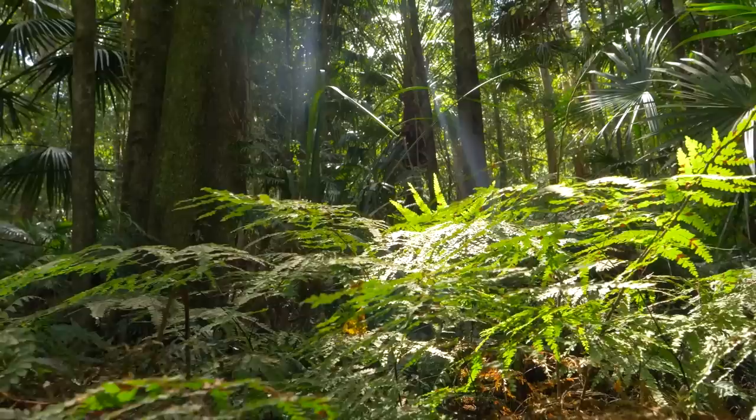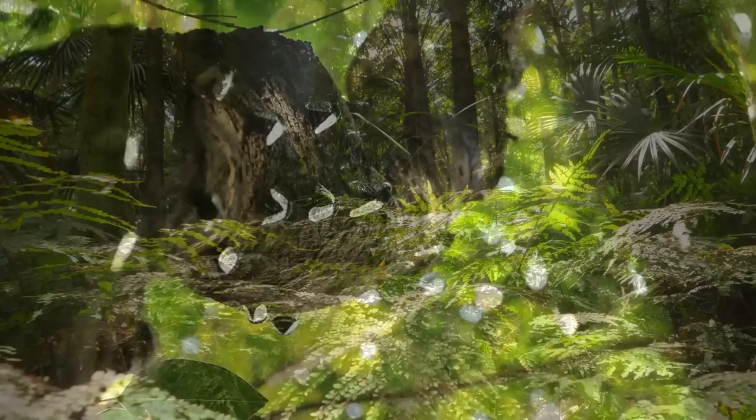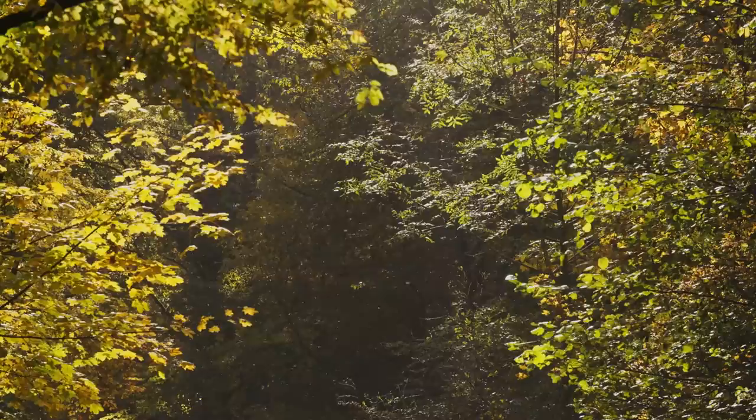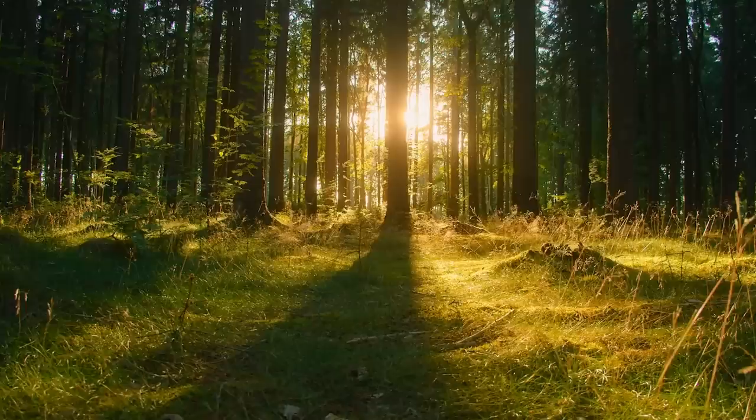The incessant humming of flying insects drones out under a canopy of towering pine and yew trees. Dragonflies, wasps, and cicadas are all here, and the cacophonous ambience of the woodland at the height of summer is as recognizable 125 million years ago as it is today.